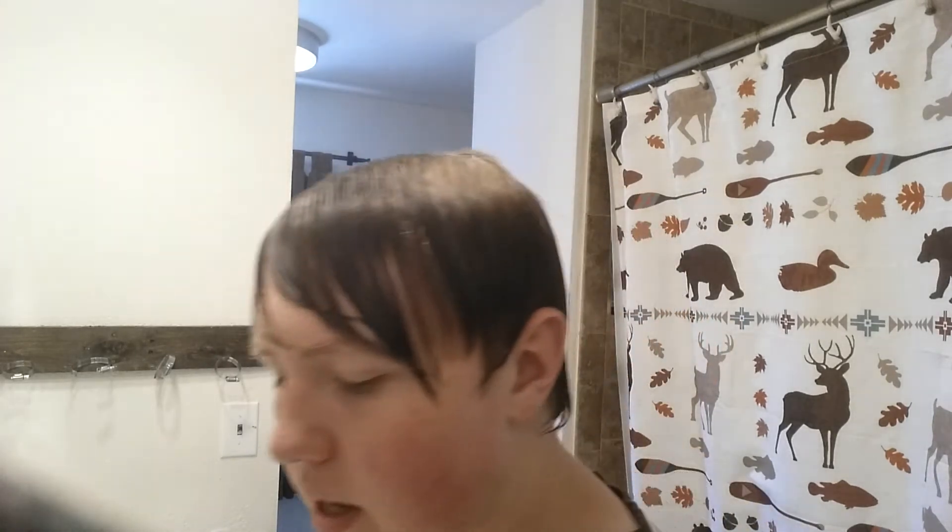Hey, what is up guys, my name is Austin and I did my hair differently — I'm kind of weird. You've never seen me like this. Today I'm going to use my brush again.